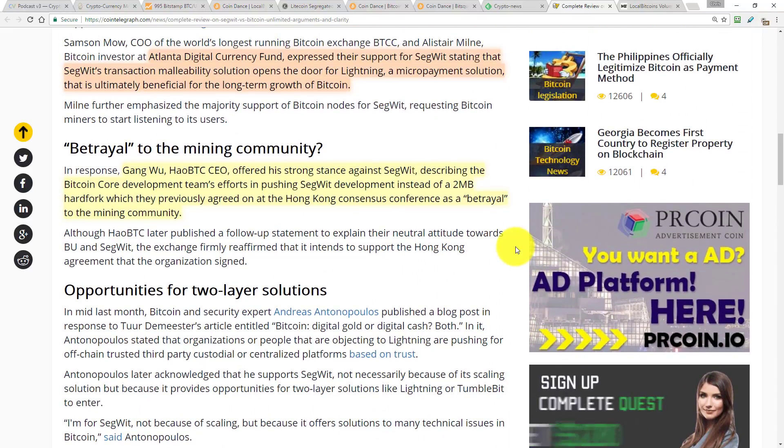Under the heading of 'betrayal to the Bitcoin mining community,' it says that Gang Wu, Hao BTC's CEO, offered his strong stance against SegWit, describing the Bitcoin Core development team's effort in pushing SegWit instead of a two-megabyte hard fork — which they previously agreed on at the Hong Kong Consensus Conference — as a betrayal to the mining community. When all these Bitcoin industry folks got together in Hong Kong, they agreed to a compromise solution where the miners agreed to start working towards SegWit and in the meantime the Bitcoin block size would be doubled to two megabytes.